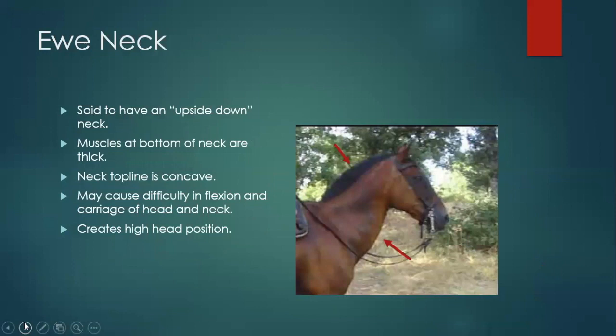Ewe neck: some people call this an upside-down neck — if you flip it upside down, that's probably more what the neck should look like. A couple of characteristics: the muscles at the bottom of the neck are very thick and exaggerated, and on the flip side the neck at the top is kind of concave — it almost kind of sinks in like the inside of a spoon. Because their necks are built so wonky, you'll see these horses like to have a much higher head carriage than normal, and because of how the neck is proportioned, they don't always have great flexion to the neck. Looking at this horse, its shoulders look pretty upright too.